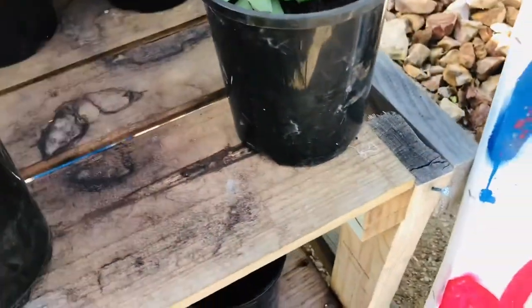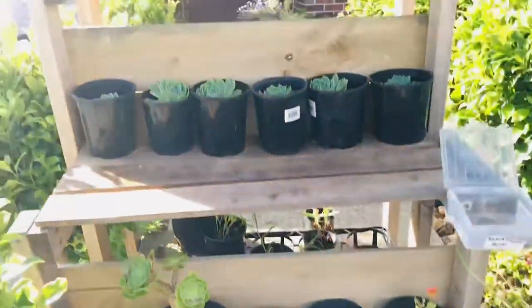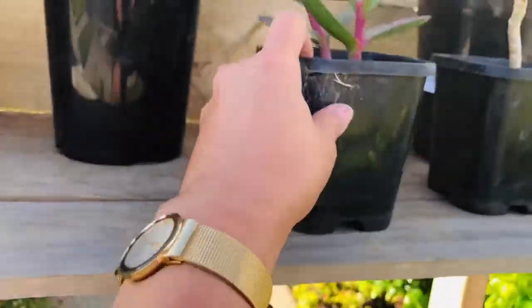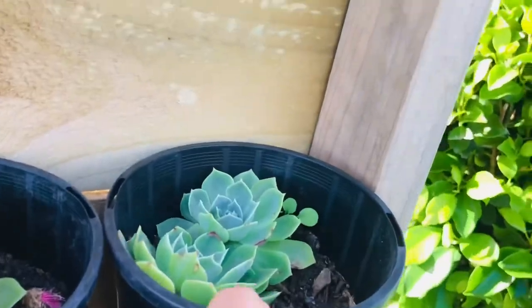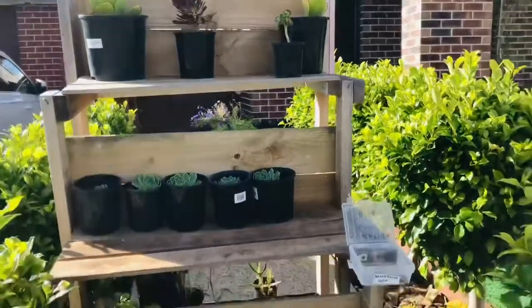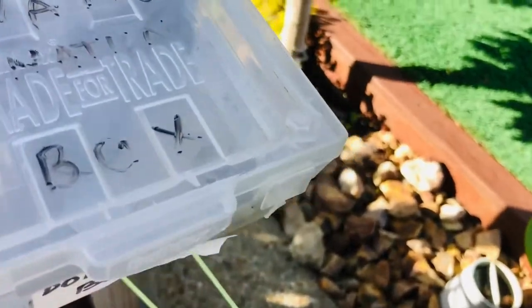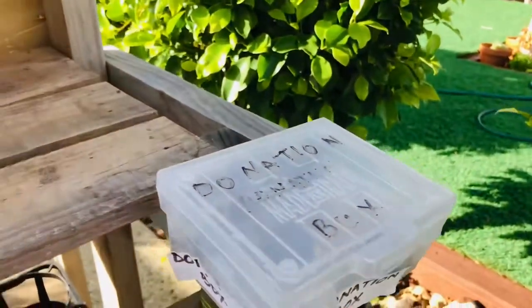Wala akong pera, I mean. Yan po yung ating nagustuhan na succulents. Nakakatawa na meron ganitong stall na nadaanan ako going home. I took four pots para dagdag sa aking collection. As a donation — yan po yung donation box. Ang cute, diba? Nakakatawa na meron ganito na walang price. Nasa sa'yo kung how much do you want to donate, diba?